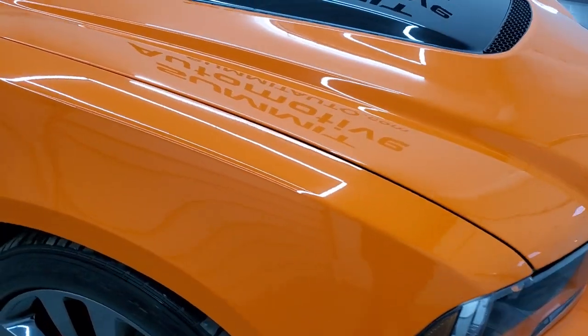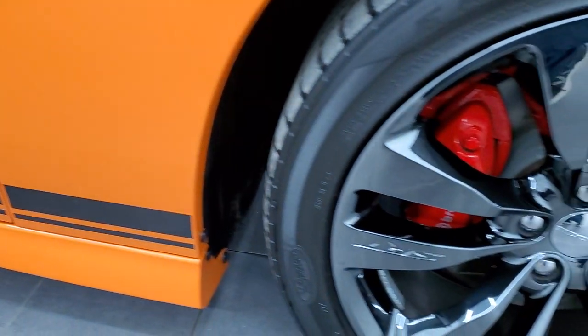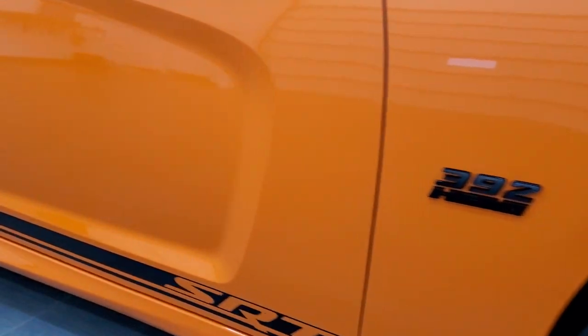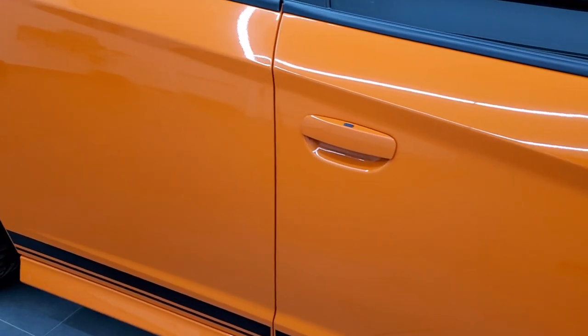The passenger side front fender — no dents or dings on that. Passenger side rim, no scuffs or scrapes. And as you go down this side of the vehicle, take note of how clean the body is, how reflective and mirror-like that paint is.